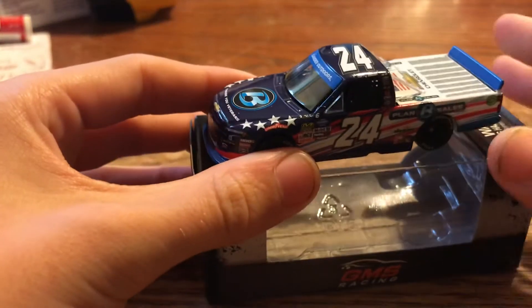Hello everybody, welcome back to another video on the YouTube channel. As you guys might have saw, in the last video we reviewed Brett Moffitt's number 24, Plan B Sales with Veterans.